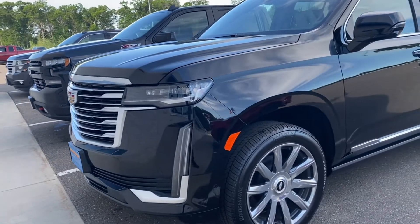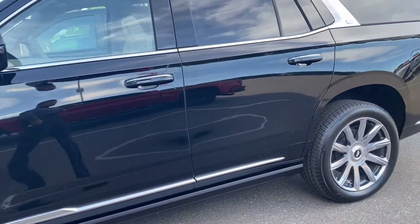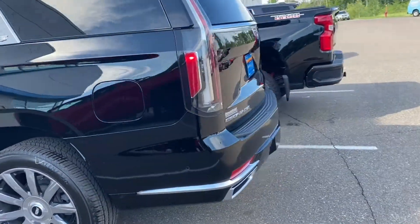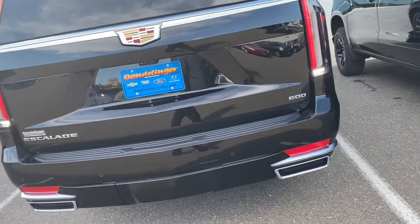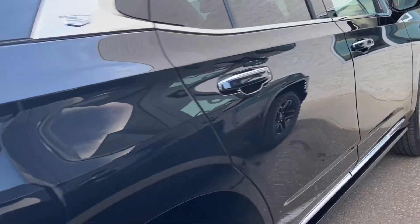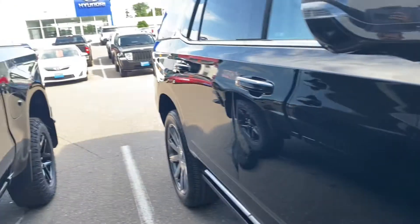Check this out — this is a sold 2021 Cadillac Escalade Platinum, absolutely one of the hardest vehicles to get right now. They've had supplier issues, parts issues, couldn't get things in time, and straight up wouldn't even build them for quite a few months over the last year. But we got this one here and the customer is getting ready to pick it up later today.